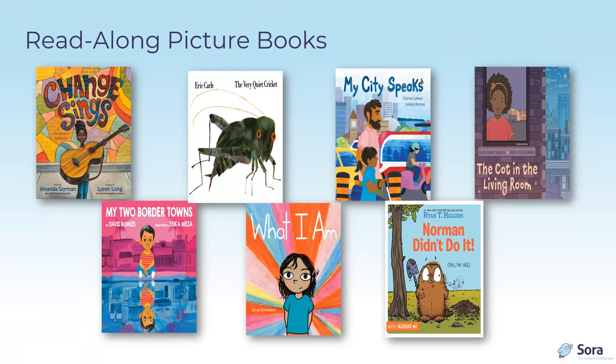My City Speaks by Darren Laboeuf and Ashley Baron, published by Kids Can Press, is a journey with a blind child through the city. With her white cane, she experiences all the sounds, smells, and happenings all over the city. After hearing her city speak to her all day, in the end the city listens to her.